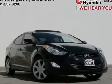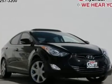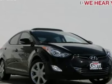Navigation system. Best prices around. Must go. Clean title and clean Carfax.